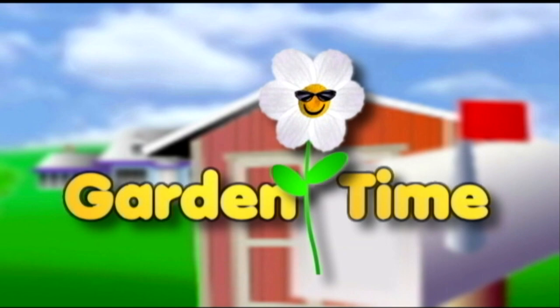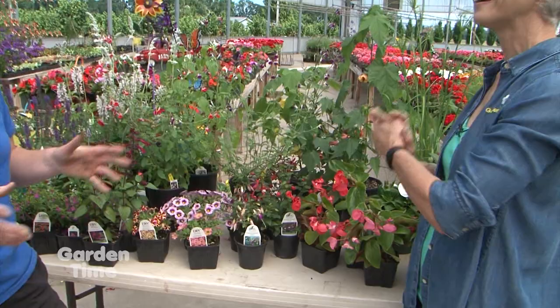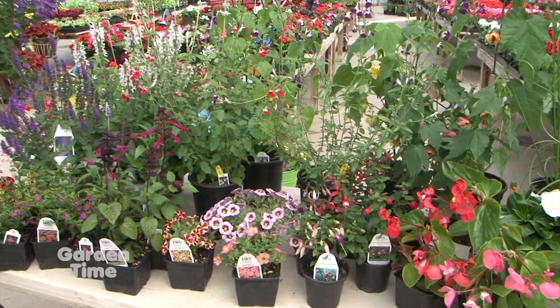I am at one of my favorite places for color. I'm at Margie's Farm and Garden with Margie. It's always colorful here, and it's still June with beautiful flowers. We still have lots of beautiful flowers, lots of color, lots of things for your yard or garden.